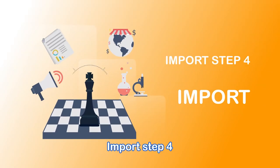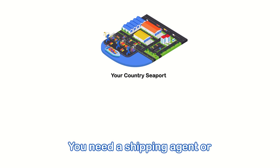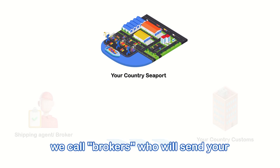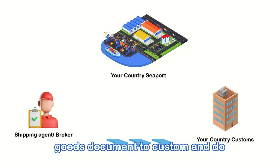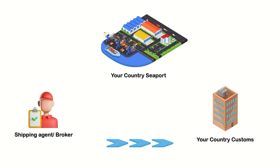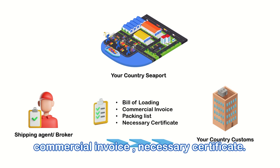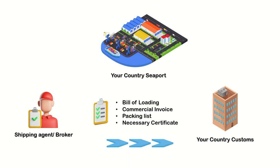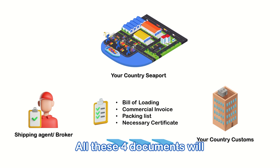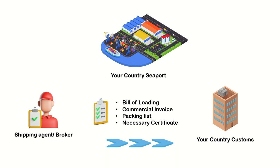Import Step 4: Import. When the goods container arrives at your seaport, you need a shipping agent or customs broker who will send your goods documents to customs and handle the import process for you. Normally they will ask for documents: bill of lading, packing list, commercial invoice, and any necessary certificates. All these documents will be provided by your goods supplier.